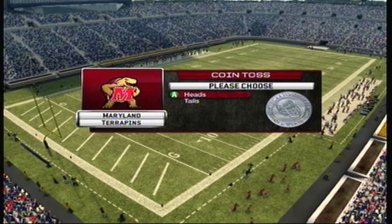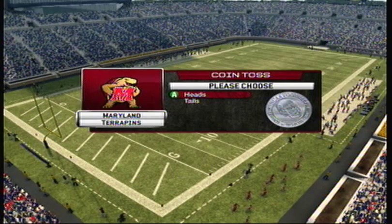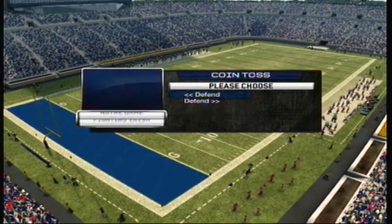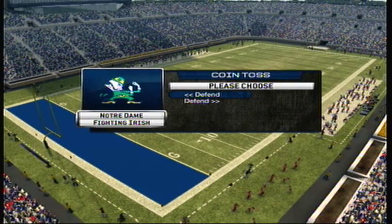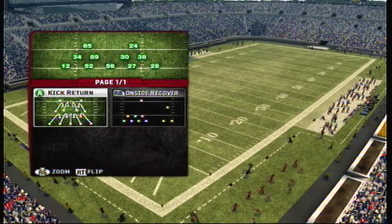Well, thanks guys, and it looks like we're ready for the coin toss. We'll be right back.